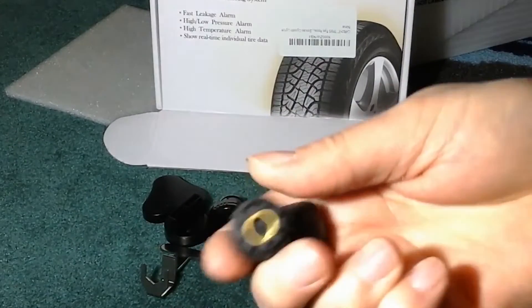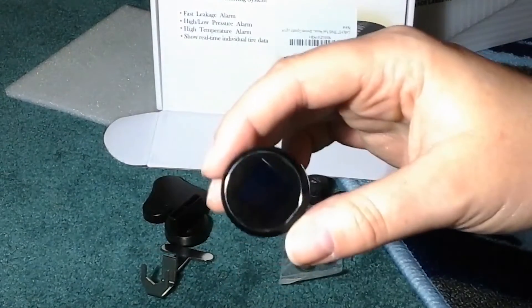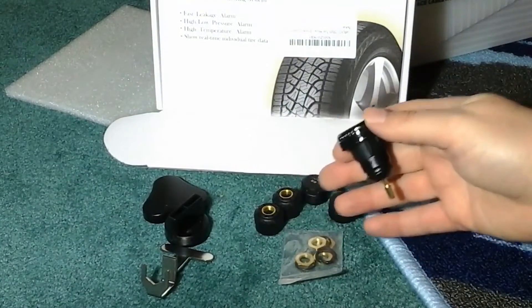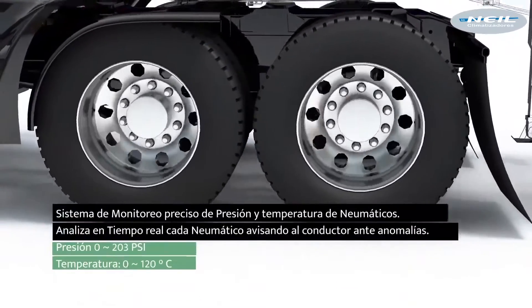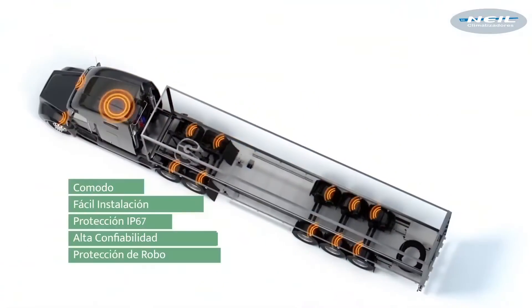Each sensor has an IP67 rating, so you don't have to worry about environmental conditions damaging them. Like other similar kits, this TPMS will automatically shut off when your vehicle isn't in use, and will automatically turn on once it senses any sort of vibration. Designed to work on most four-wheeled vehicles, Z-Moon's system will monitor tire pressure from 0 psi to 51 psi.